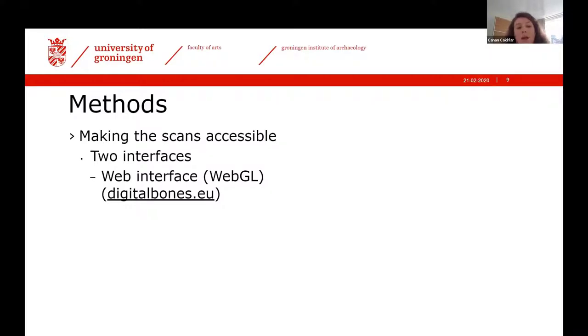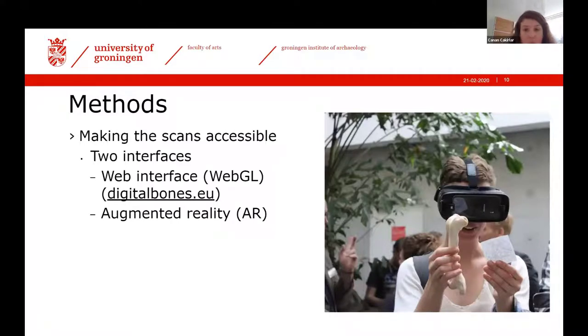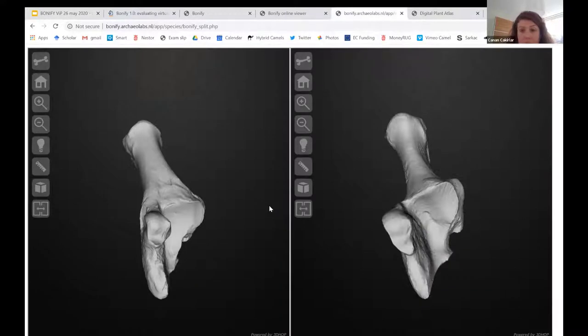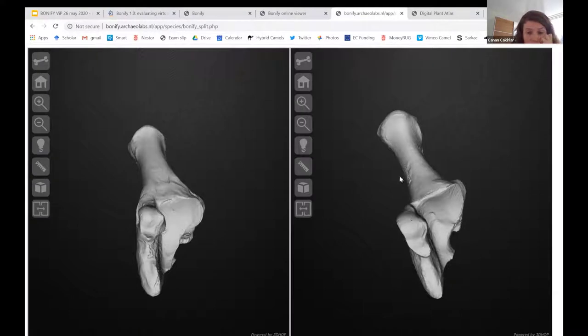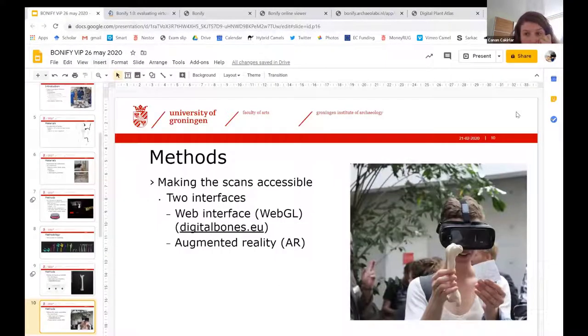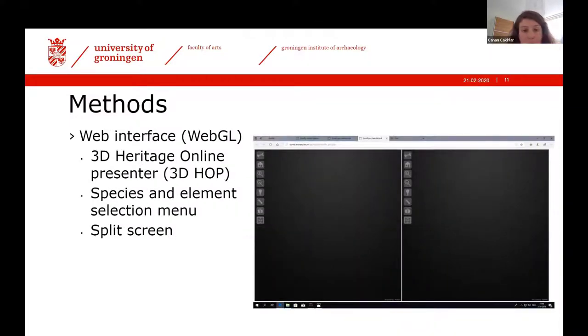To make the scans accessible, they developed two interfaces. The web interface is accessible at digital-bones.eu and has features such as measuring the bones, placing them next to each other, and rotating them. You can view a goat and a sheep side by side for direct comparison. Janan demonstrates the split screen in the web interface. The second is an augmented reality interface using AR card technology with goggles. An advantage of the AR interface is that it doesn't require internet, which is important for fieldwork in places like Iraq, Southern Turkey, or remote areas of Bulgaria.